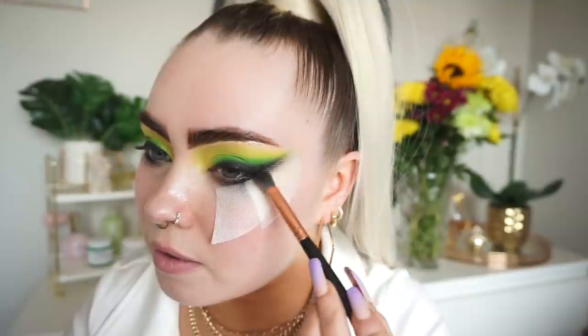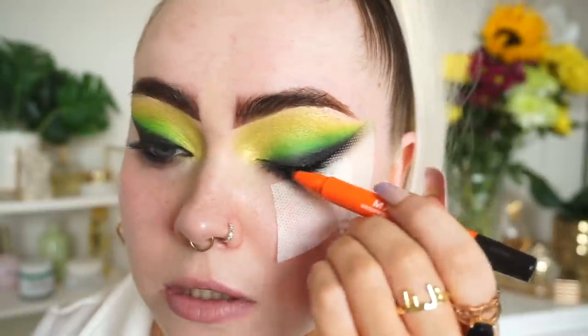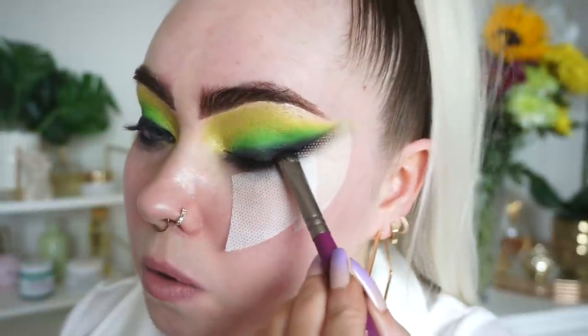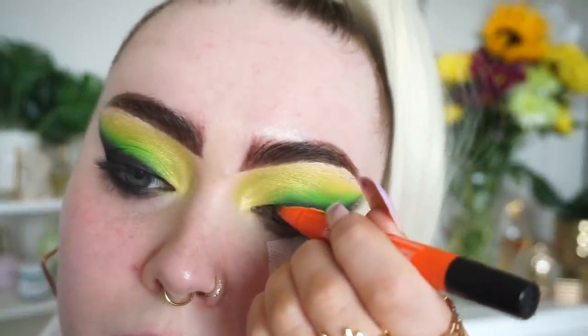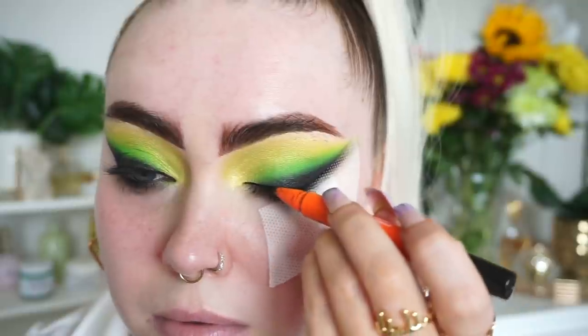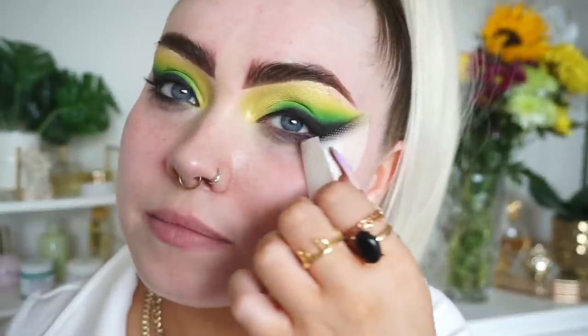I'm just going to sweep that right up, and then I'm taking the Maven Beauty liquid liner in black. Because you're laying this down on top of the black you can be as messy as you want. I'm just applying a load of that and then quickly grabbing this little packing brush.